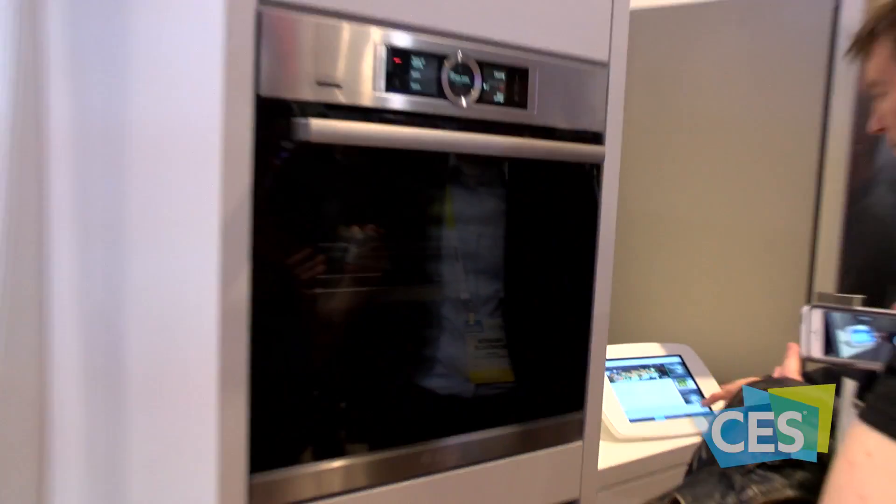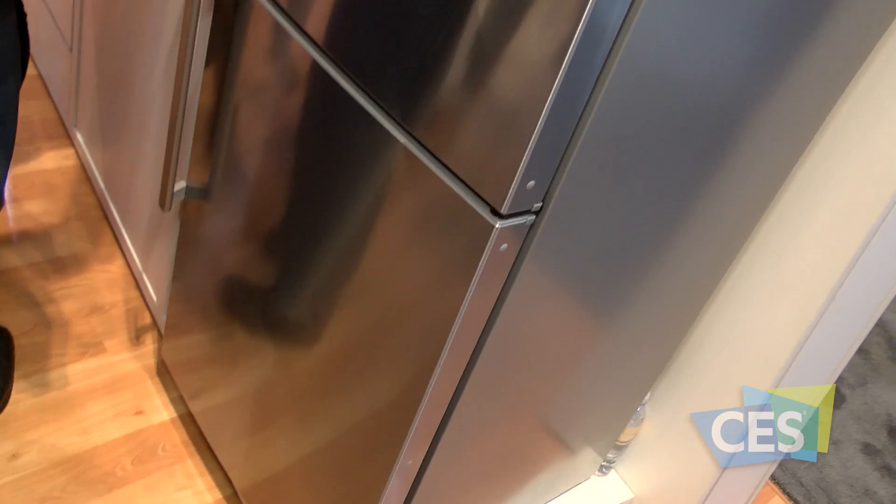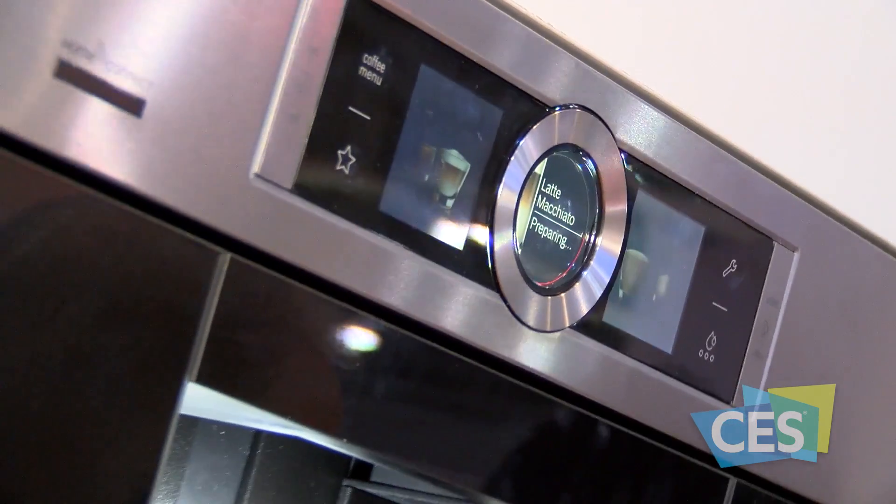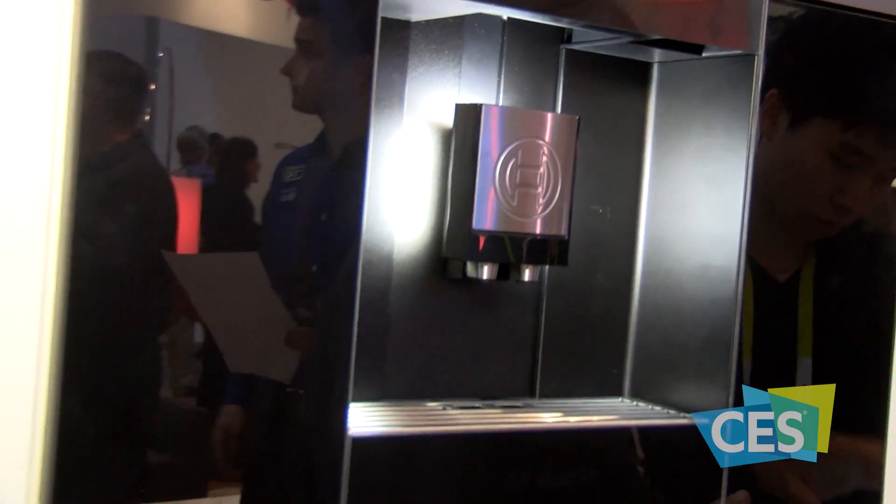Here at CES we are showcasing our connected appliances, which you can control and use via our Home Connect app. Our built-in coffee maker, refrigerator, oven, dishwasher, and laundry pair — what's great is you can remotely connect these appliances. If you're making coffee, you can start it from your bedroom so that by the time you get to the kitchen, your coffee is ready to go.